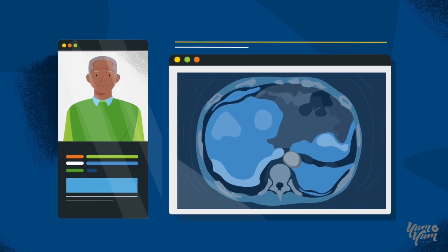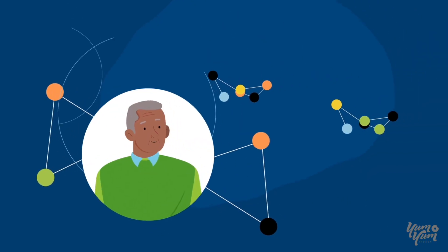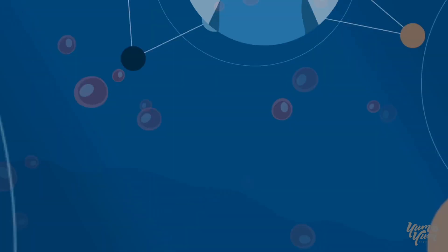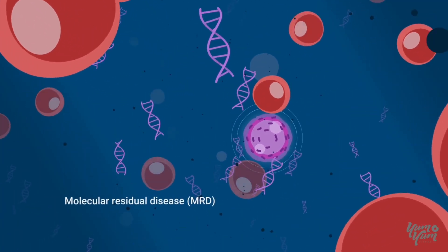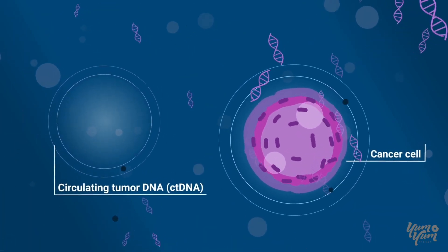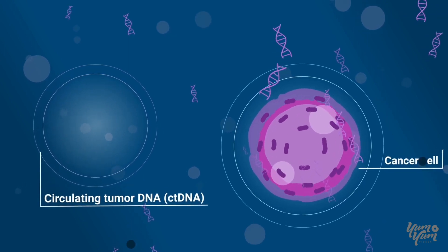This is where Signatera can help. Signatera is a personalized blood test designed to track mutations specific to each patient's tumor. Signatera is optimized to monitor molecular residual disease by detecting circulating tumor DNA, or ctDNA, which are small fragments of DNA released by cancer cells.